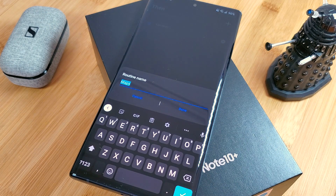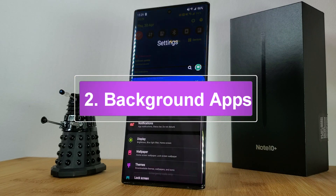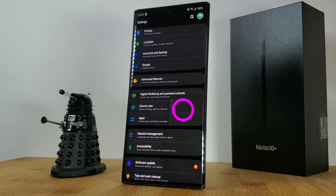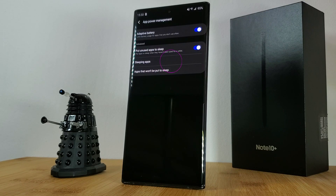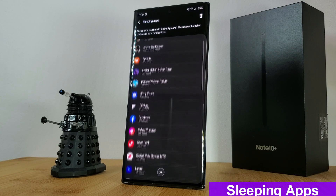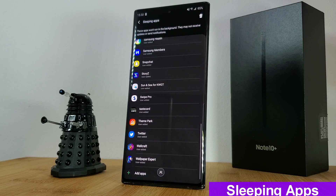Next, let's look at restricting apps from running in the background. Head back to your phone's settings and navigate to the battery section — Samsung users will find this under device care. While you're here, check out battery usage to see exactly which apps are draining your battery. The option we're actually looking for is called sleeping apps; if you can't find it in your battery settings, try searching for it. This list lets you manage apps that will be put to sleep whenever you're not using them.